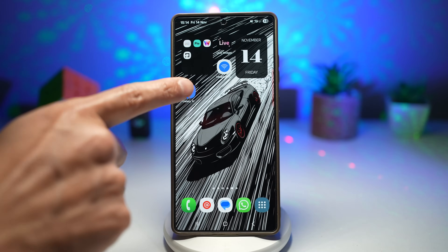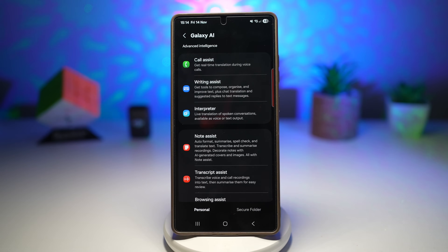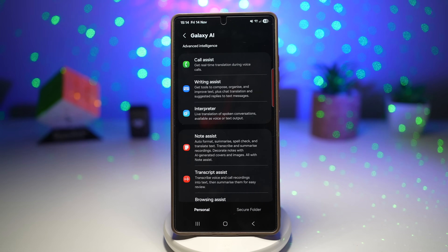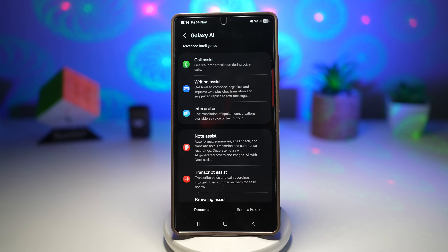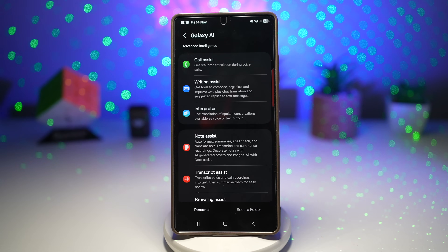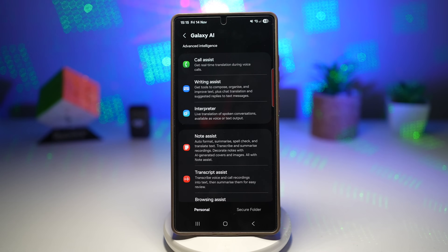This saves time by giving you one-tap access to deep settings. It reduces scrolling and menu navigation, makes your phone feel like a customizable desktop, and is perfect for organizing commonly used controls.